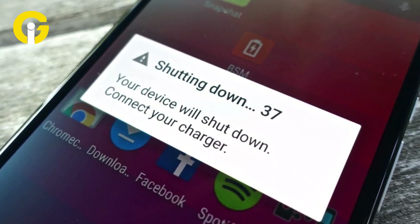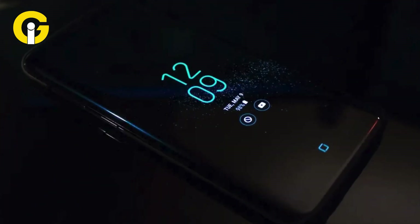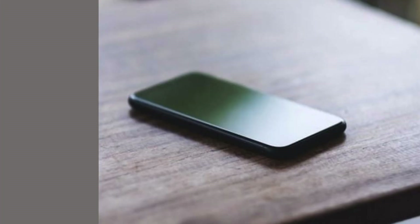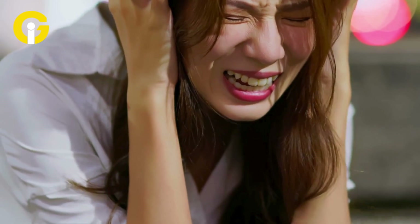Fix Android phones shutting down with full battery — here's a troubleshooting guide. Sometimes, isn't it very annoying that the Android phone just shuts down even if the battery percentage is at 100%? That can be so frustrating.